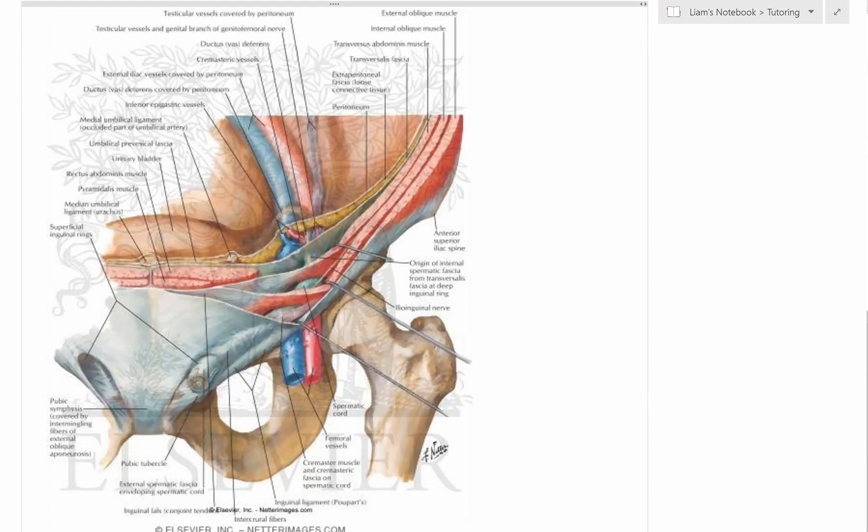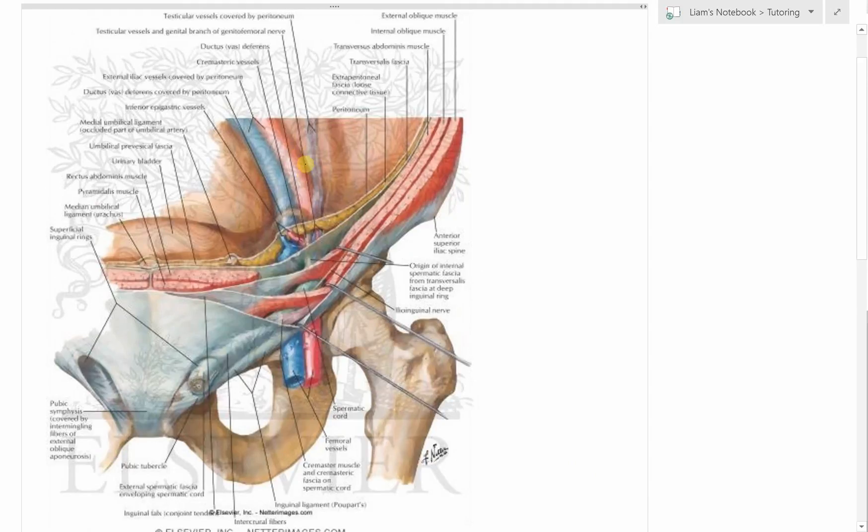We touched on this picture before in our last video. This just shows the passage of the testes starting up here on the posterior abdominal wall and then descending down just underneath that peritoneum before moving down through the inguinal canal. The testes developing up here draws its blood and nerve supply from vessels and structures up near the kidney. When the testes starts to descend, it pulls that supply with it.